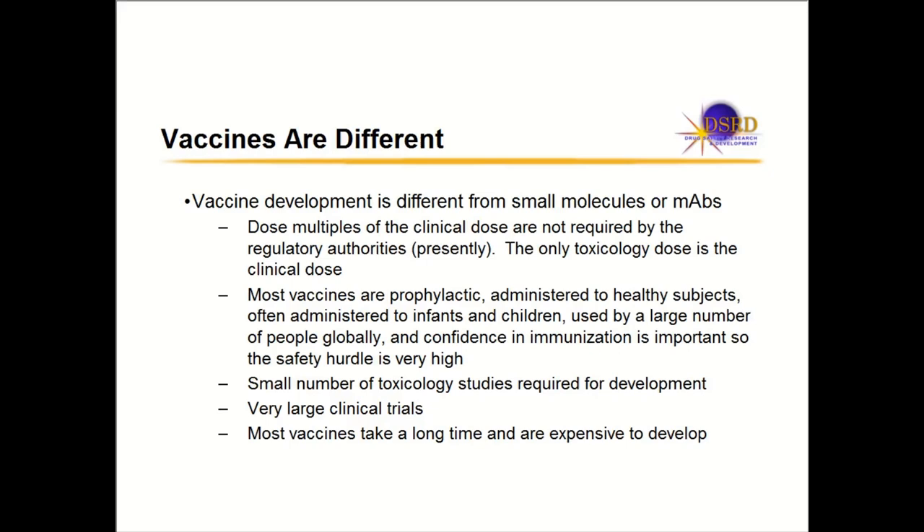We see a lot of press about people being scared of immunization. There is a very high hurdle for vaccine safety. You don't want an approved vaccine that causes a safety issue because the media can pick up on that and people can be scared to immunize their kids — and that is not something any company, regulator, or the public would like. So there's a very high hurdle for getting these prophylactic vaccines approved.